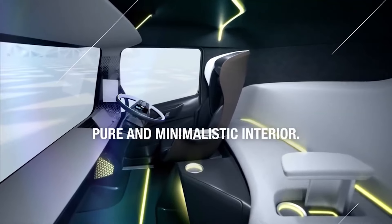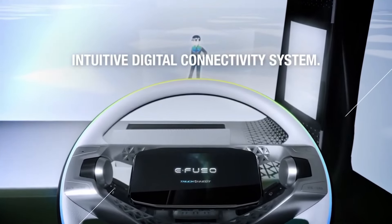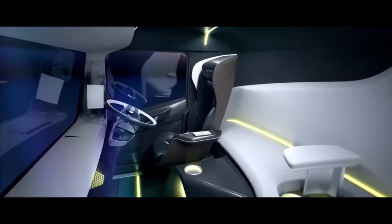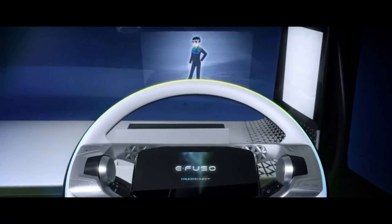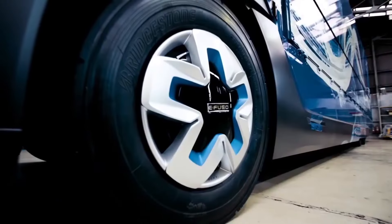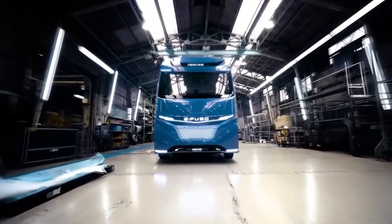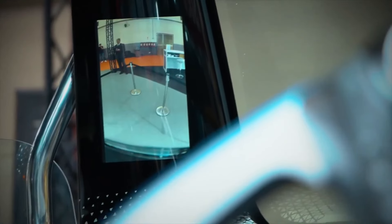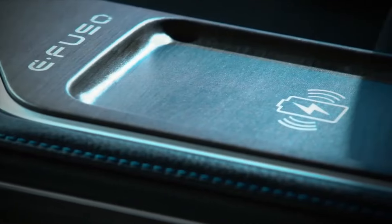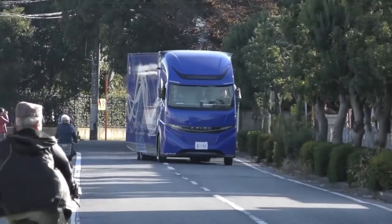Introducing the eFuso Vision 1 from Mitsubishi Fuso, a part of Daimler Trucks Asia — this revolutionary heavy-duty vehicle is a game-changer in the electrification of commercial transportation. Powered entirely by advanced electric engine technology, the eFuso Vision 1 boasts a gross vehicle weight of 23.268 tons and offers performance on par with its diesel counterparts. With an impressive range of up to 350 kilometers on a single charge and priced at approximately $175,000, it underscores Mitsubishi Fuso's commitment to environmentally friendly transportation, setting a new standard for sustainable, high-performance, heavy-duty vehicles.